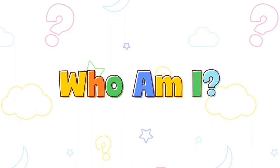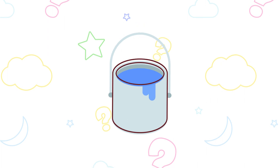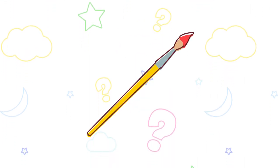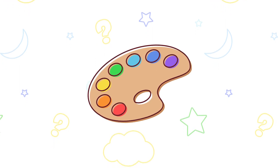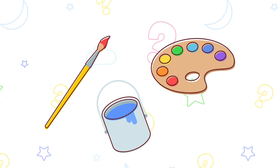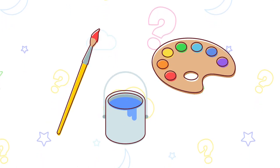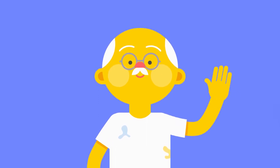Who am I? In my job, I use paint, a brush, and a paint palette. Can you work out who uses all these items? You're very good at this. That's right! An artist!